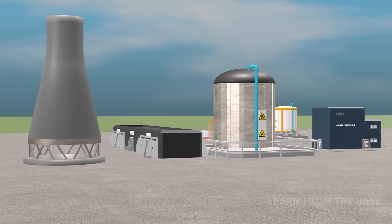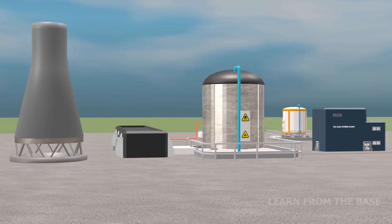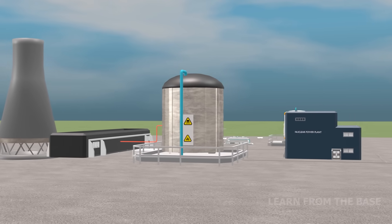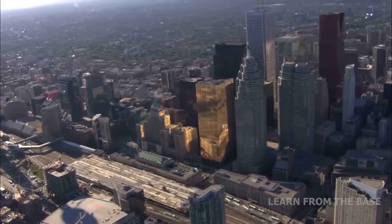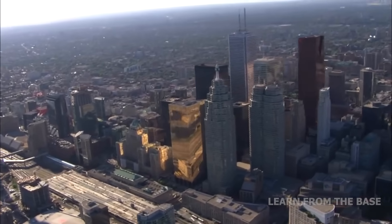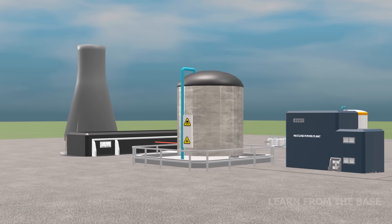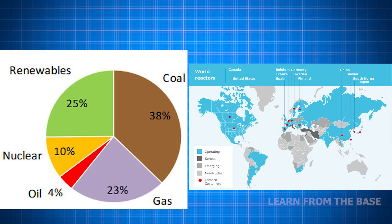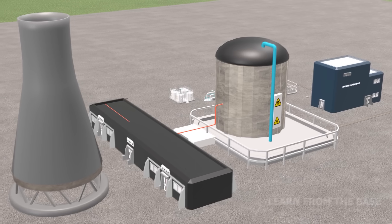A nuclear power plant is a thermal power station which generates electrical energy from heat — basically a factory for making lots of electricity, enough to power a city of around 2 million people. Nuclear energy is the world's second largest low-carbon source of electricity; approximately 10% of global electricity is generated by nuclear reactors.